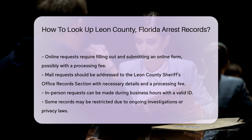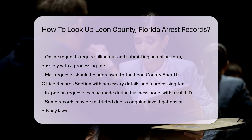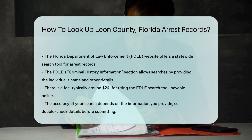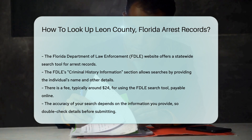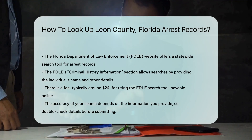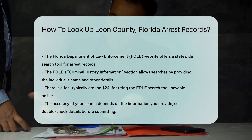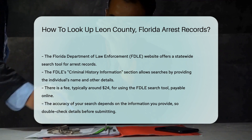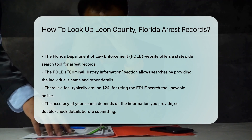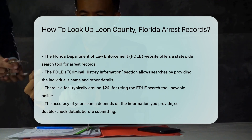You can also check the Florida Department of Law Enforcement FDLE website. They offer a statewide search tool for arrest records. This can be useful if you are looking for records beyond Leon County. The FDLE website has a Criminal History Information section. You can search for arrest records by providing the individual's name and other identifying details. There is a fee for using the FDLE search tool, typically around $24 per search.